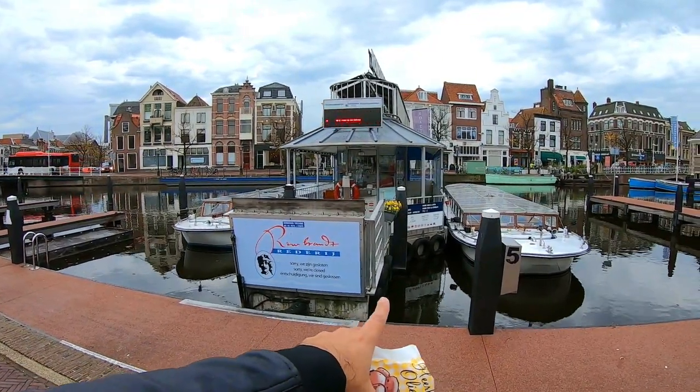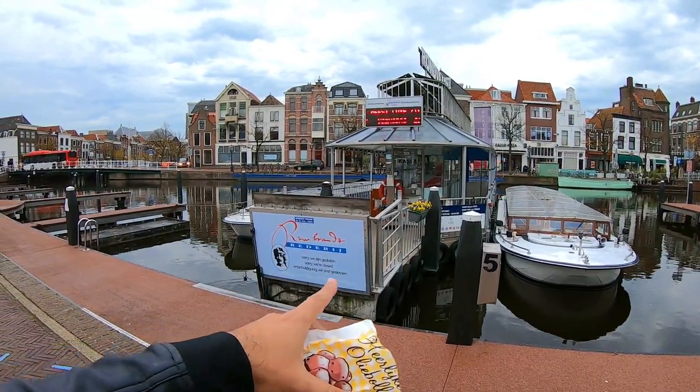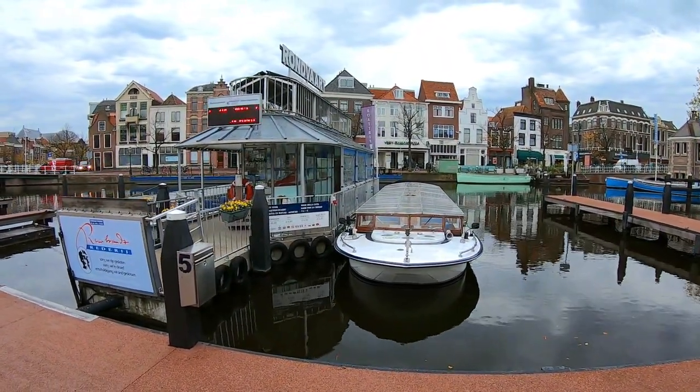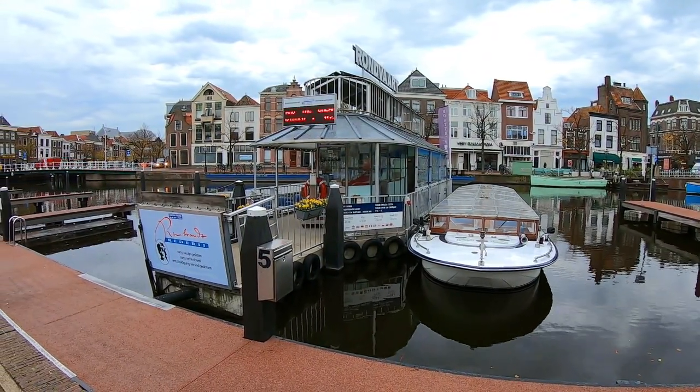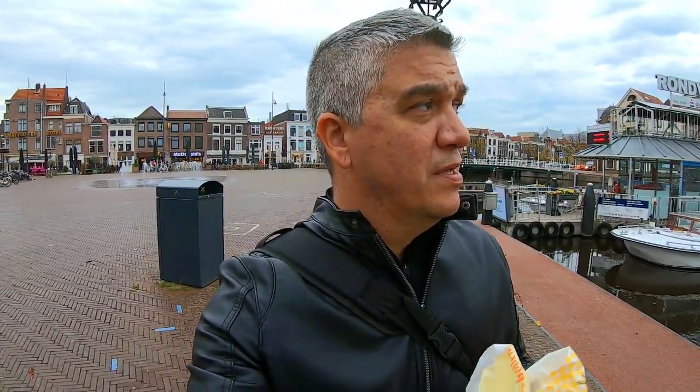These boats usually ride along the whole central part of the city of Leiden, but they're closed. These are the things you might encounter if you're traveling anywhere right now — you are taking somewhat of a chance. I did, and I know I did. But I was happy to just get out of where I live for a bit and experience something different. I'm used to traveling a couple of times a year, and I hadn't made a flight for a whole year, so just being able to come here and walk around is already very enjoyable.